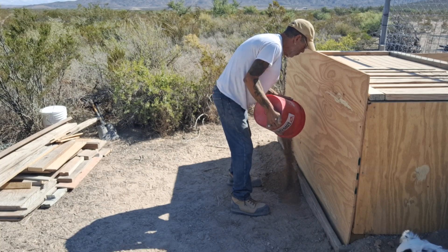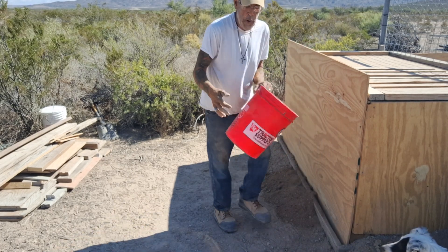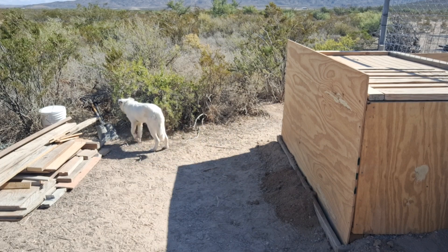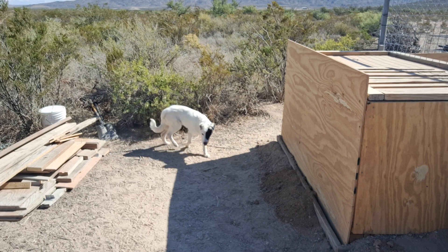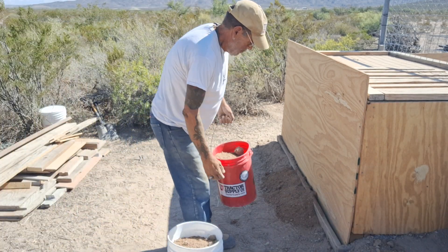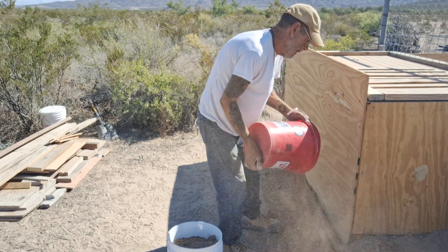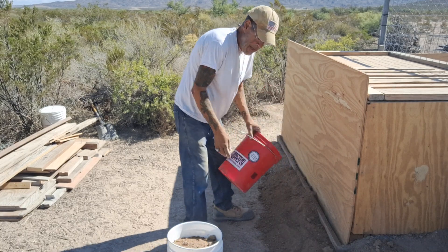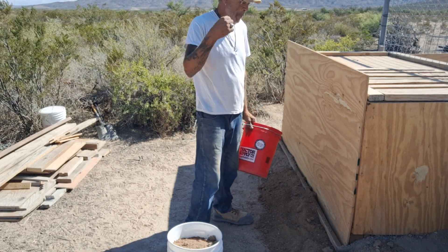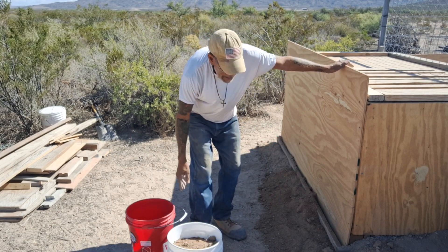Now you know why you need steel-toed boots. I pour this in, get another bucket, lift it up high enough, and pack it down. When it rains it'll pack even more and be solid as a rock. I haven't started on the second floor because I want to do this first. I've also started doing the water catchment — that's where the water catchment is going to go. The roof will come straight out and the gutter system will bring the water down.